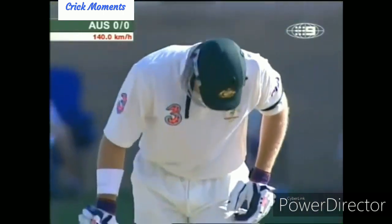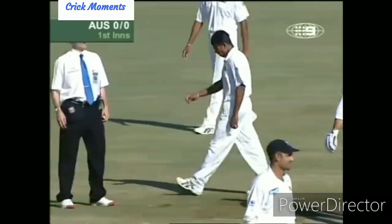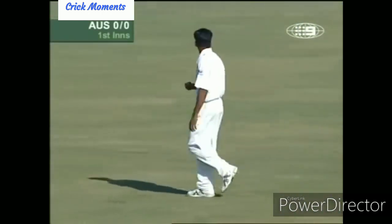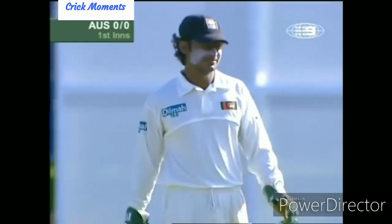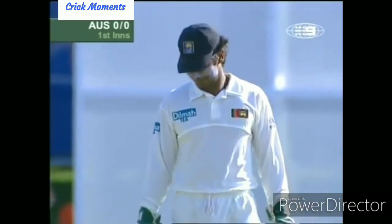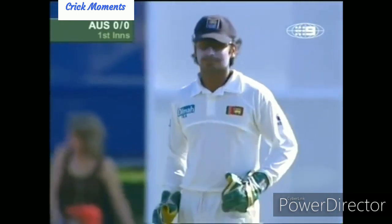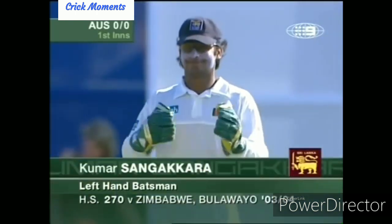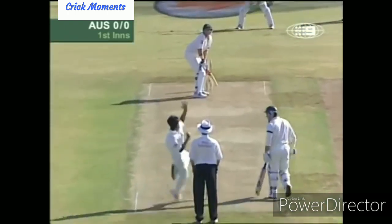The Sri Lankan selectors are of the opinion that Sangakkara got tired in the series against Australia in March, but there was a one-day portion of that tour as well as the test match series. Sangakkara averaged 50 with the bat in the one-day series, then tired a little bit in the test matches — his glove work dropped off and his batting dropped down substantially as well.